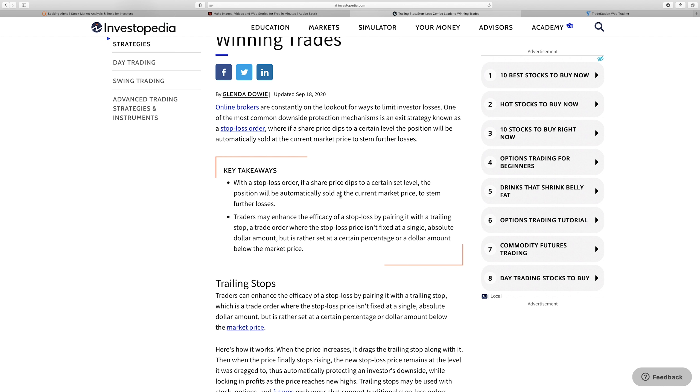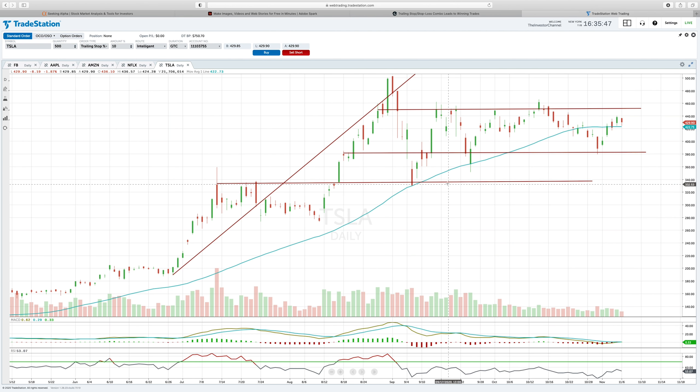I think what you probably want is to work with trailing stops and trailing stop losses. A trailing stop is a little different than a stop loss. On a normal stop loss — using Tesla as an example, it's at $430 per share right now — let's say I bought it at $360 and I don't want to lose money, so I put a stop loss at $400.